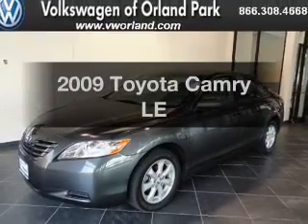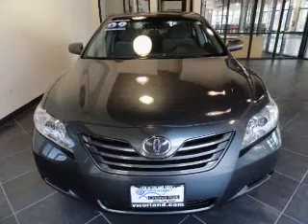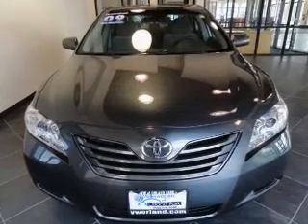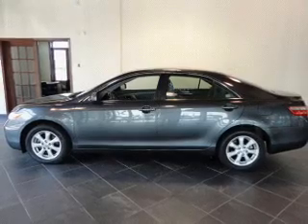Imagine yourself in this 2009 Toyota Camry. Travel the roads in style and comfort in this great vehicle, with an efficient four-cylinder engine connected to a smooth shifting five-speed automatic transmission.